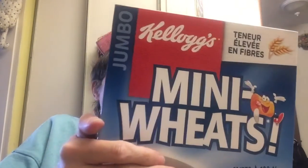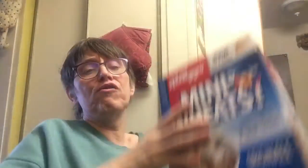The last thing we got — I'll have to make room in the cupboard for this — is jumbo mini wheats. These are original mini wheats.